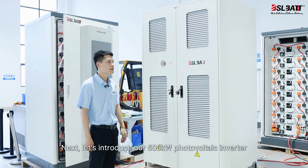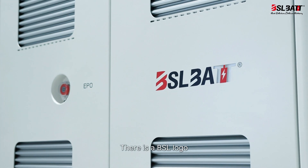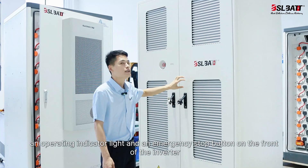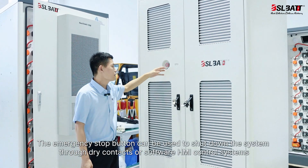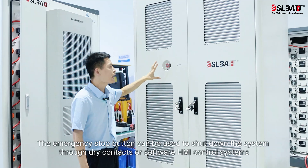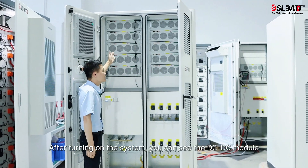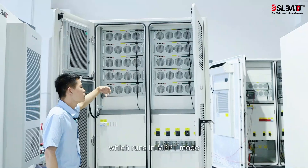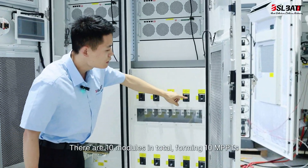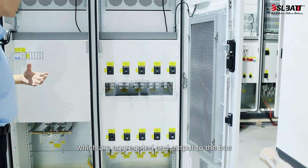Next, let's introduce our 500 kW photovoltaic inverter. There is a BSL logo, an operating indicator light, and an emergency stop button on the front of the inverter. The emergency stop button can shut down the system through dry contacts or software HMI control systems. After turning on the system, you can see the DC-DC module, which runs in MPPT mode. Each module has a power of 50 kW. There are 10 modules in total, forming 10 MPPTs, which are aggregated and output to the bus.